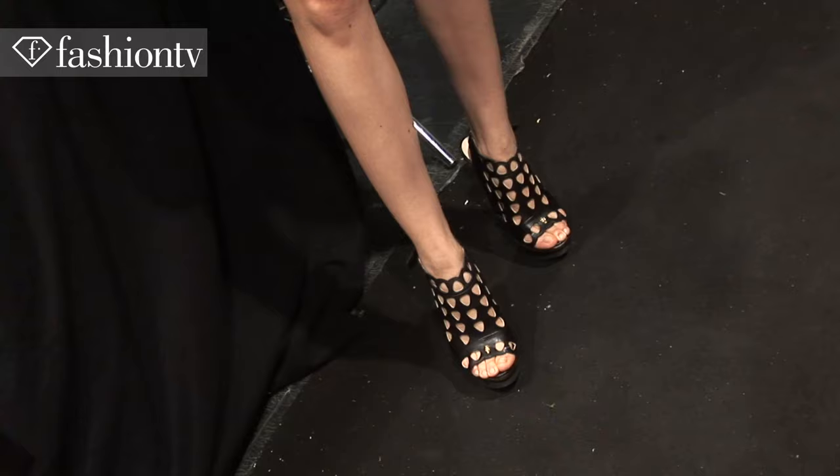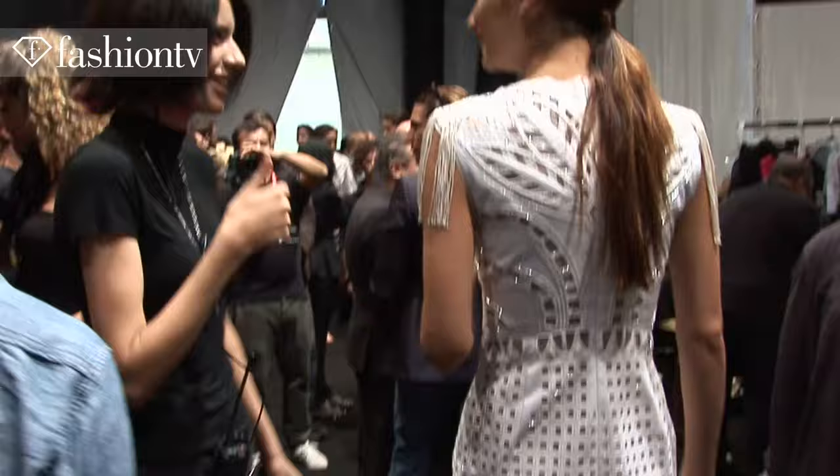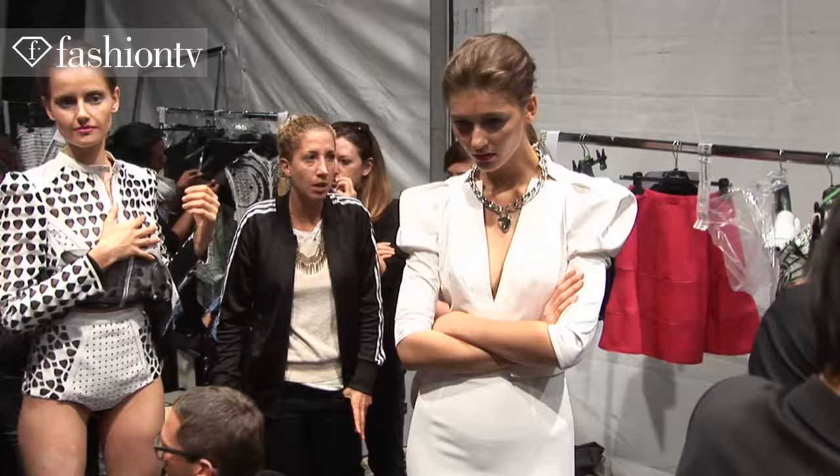Hi Fashion TV! I'm Anna Schilling, I'm American, and today we're backstage at John Richmond Spring Summer 2013.